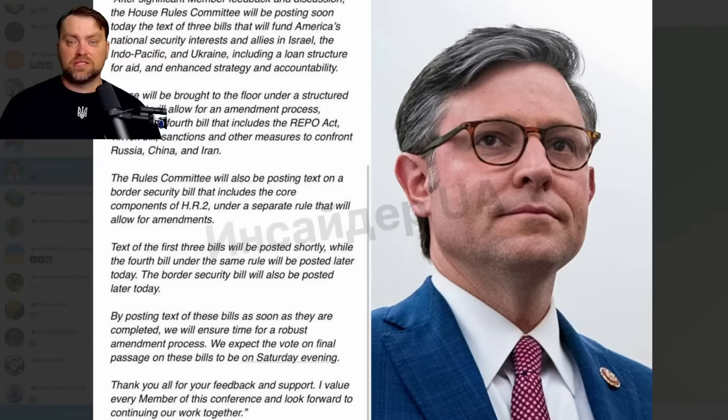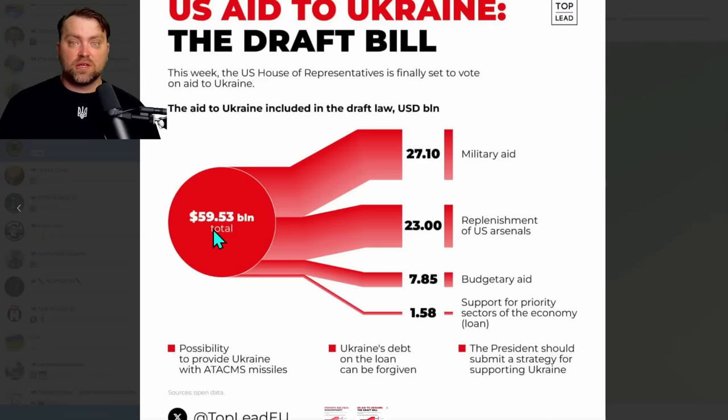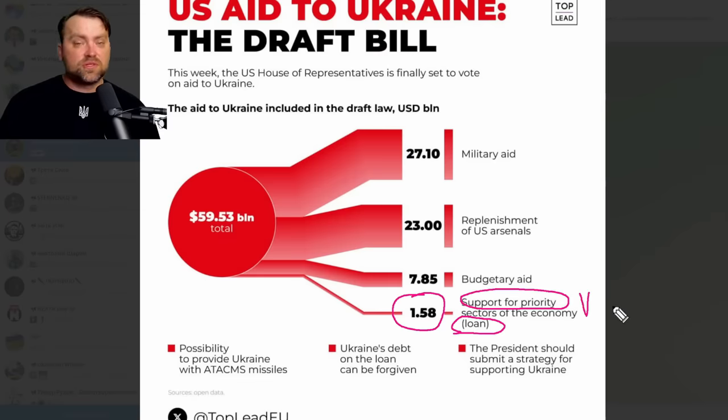The project for Ukrainian support is basically the same one presented the first time last autumn. Ukraine will obtain a huge support package — $59.53 billion. It is slightly less than the $61 billion promised before because Ukraine already obtained some military support from current Pentagon programs. The Republican Party was focused on making it a loan rather than a gift — just $1.58 billion will go under a loan contract for priority sectors of the Ukrainian economy.